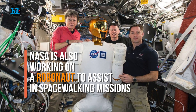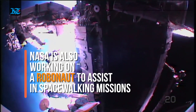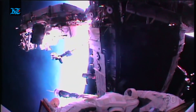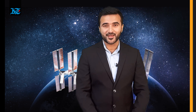Looking ahead to the future, NASA is also working on a Robonaut which can replace astronaut spacewalks to perform routine tasks in outer space. So it certainly is an exciting time to work in the space industry. To stay updated with Hazza's space mission, you can log on to khalechtimes.com to find out more. Thank you for watching. Goodbye for now.